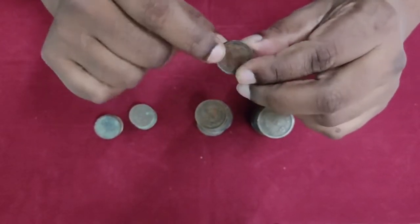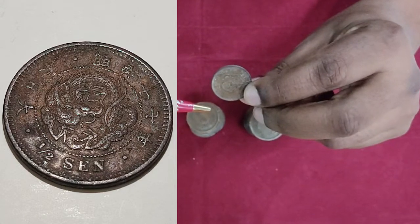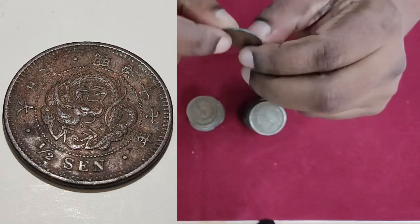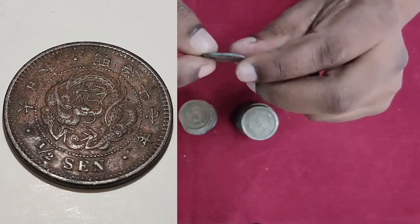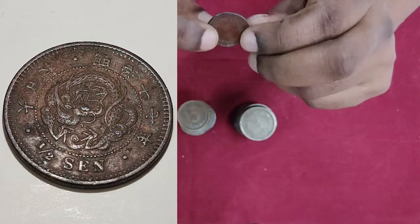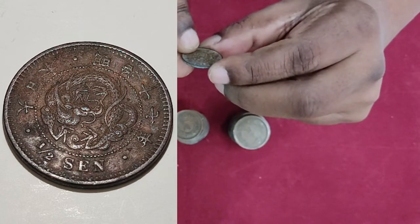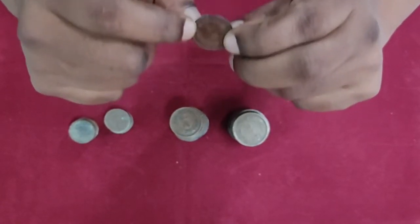Then this is a half sen coin. The back is the same — it has the dragon. In Japanese characters it's Meiji year 17, which is 1884 in the Western calendar. The material is copper, about 3.5 to 3.56 grams, and about 22 millimeters. This coin is also in pretty good shape. These were used to buy small items like sweets, candies, and maybe some small groceries during that time. The irony is, even a half sen coin was made out of copper.